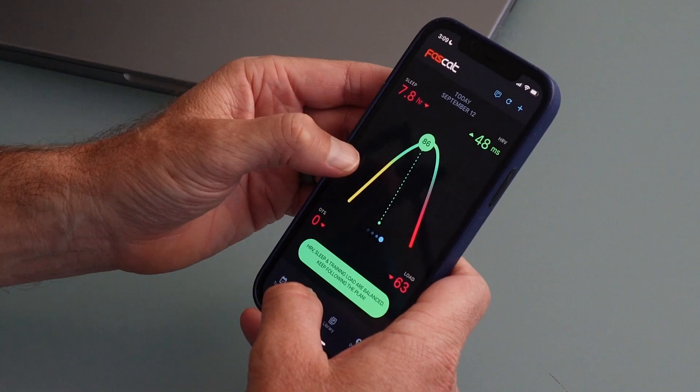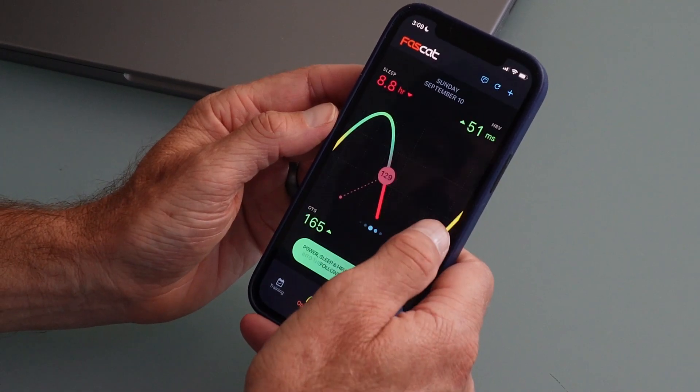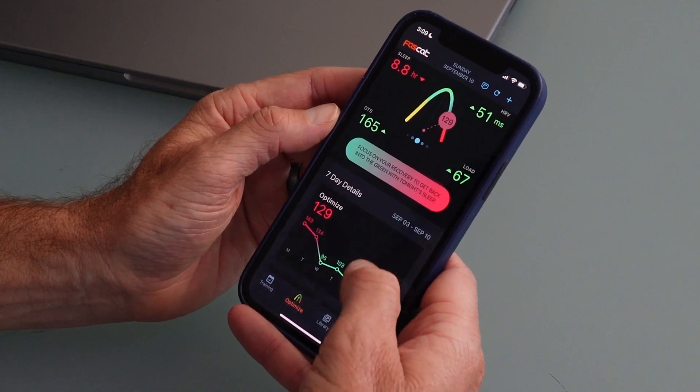And last but not least, number seven: optimize. Combine your activity and your wearable data to balance your training and recovery. No wearable, no problem — we got you with the free Whoop in our partner's discount section.